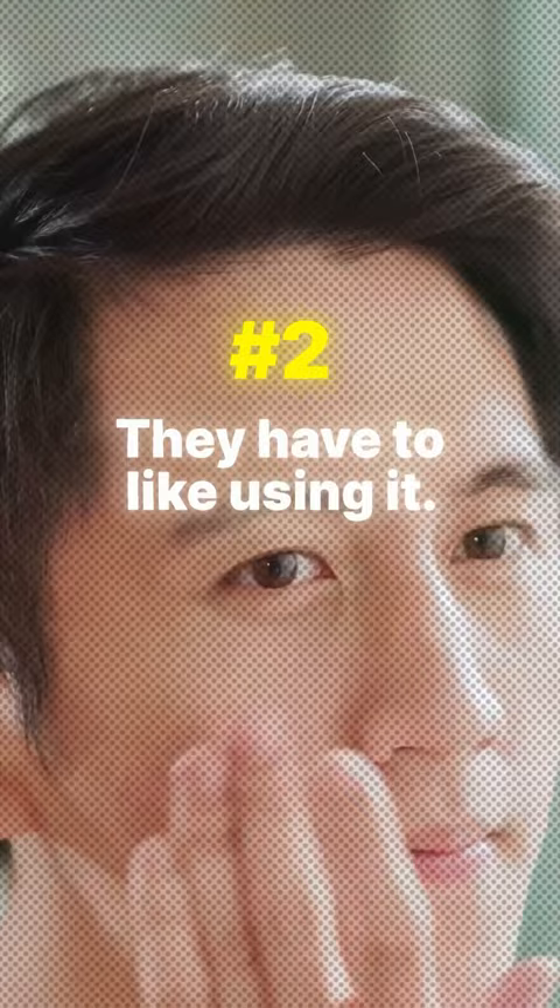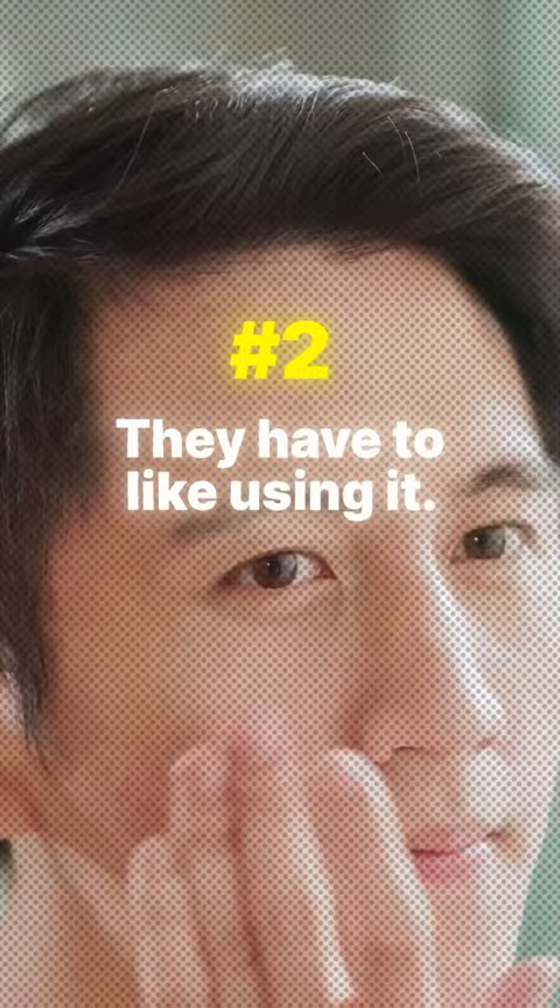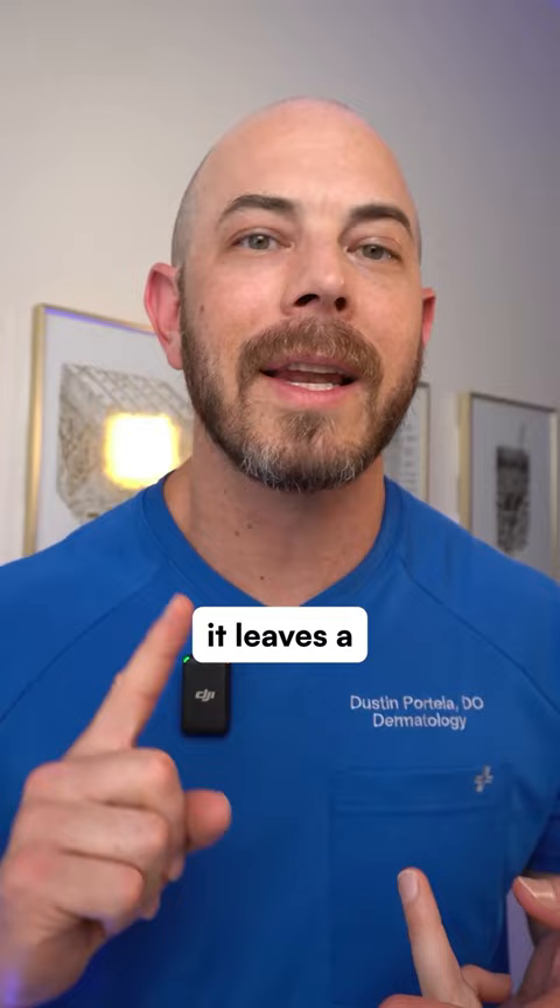Two, they have to like using it. It's got to look good, it's got to feel good, it's got to smell good. If it has an awful smell, it leaves a white cast, or has a poor texture on the skin, guys just aren't going to use it.